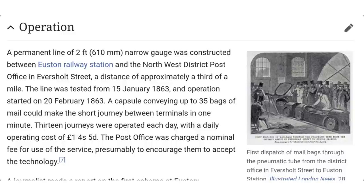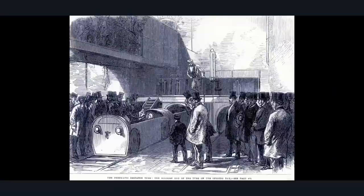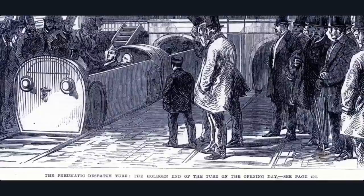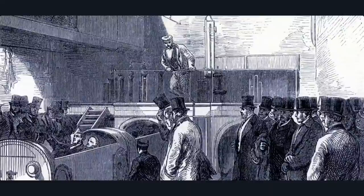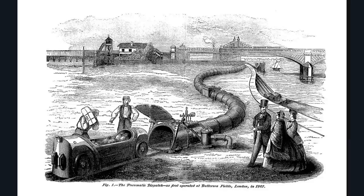The line was tested from the 15th of January to the 20th of February 1863, and a capsule conveying up to 35 bags of mail could make the short journey between terminals in one minute. This is Holpen station — people in the capsule. Basically it works like a vacuum: there's no air in the tube and a big fan blows to propel you down. This one was at Battersea, and people used them for mail and to get about as well.